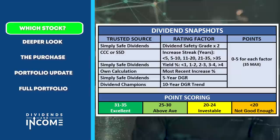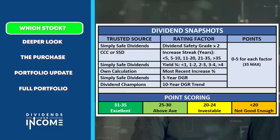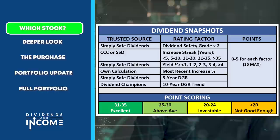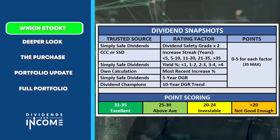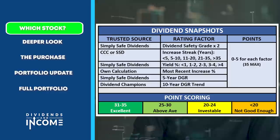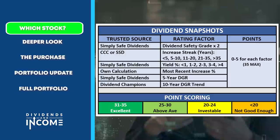As a dividend growth investor, I pay particular attention to a company's dividend resume, and I score it according to a dividend snapshot system. The left column shows trusted sources, the middle column shows the factors, and points are on a zero-to-five system for each factor. There are six factors, but I double the Simply Safe Dividends safety score, so there are 35 total points available. A score below 20 is not good enough for me to invest.